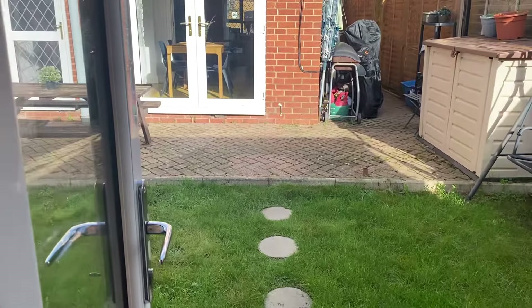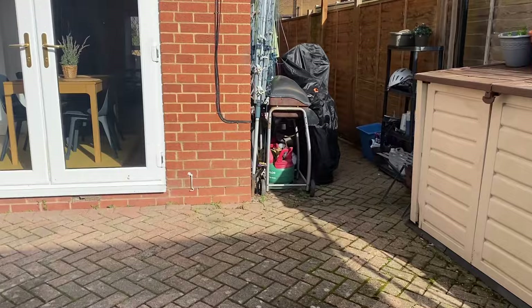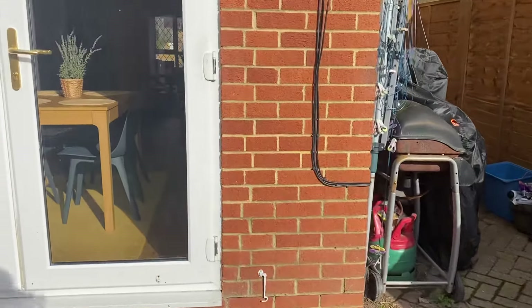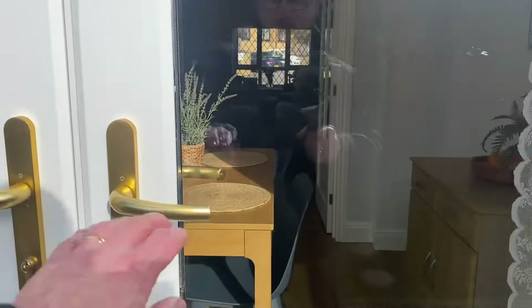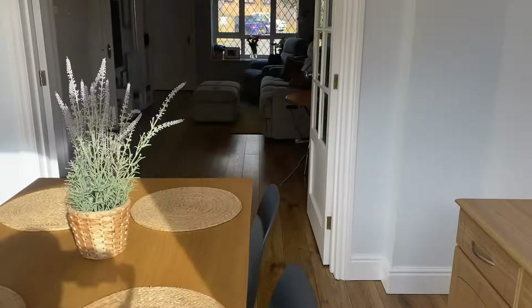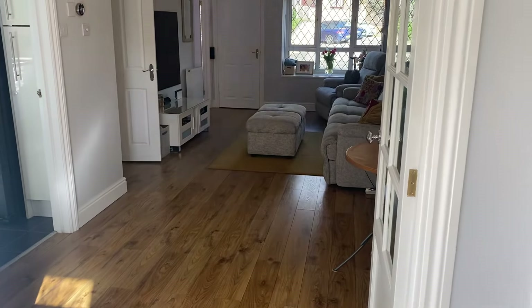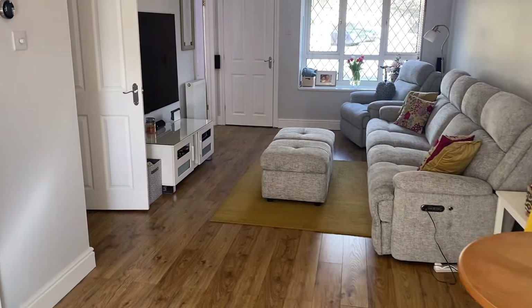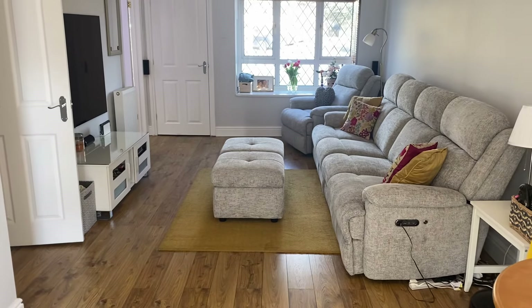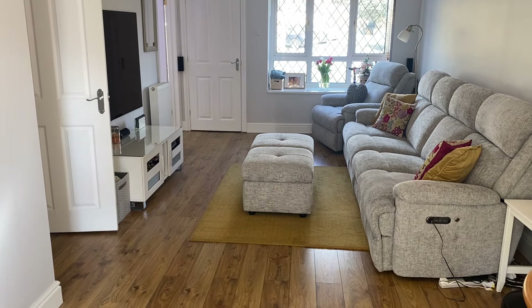That just about concludes the tour of number four Hurricane Way - a very large three bedroom, two bathroom semi-detached house. If there are any questions, do ring the number on our website and ask to speak to Gary. It's the same telephone number to arrange a viewing appointment. Thank you for watching - I'll see you in the next one.